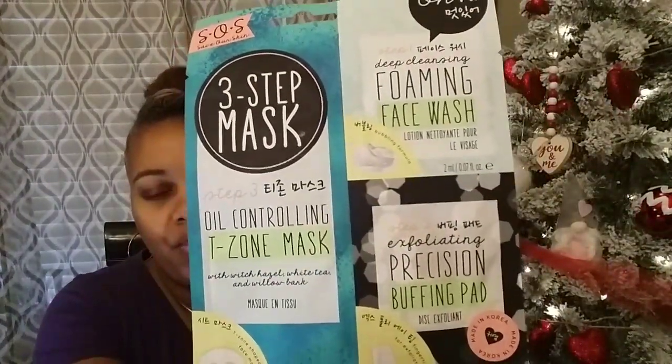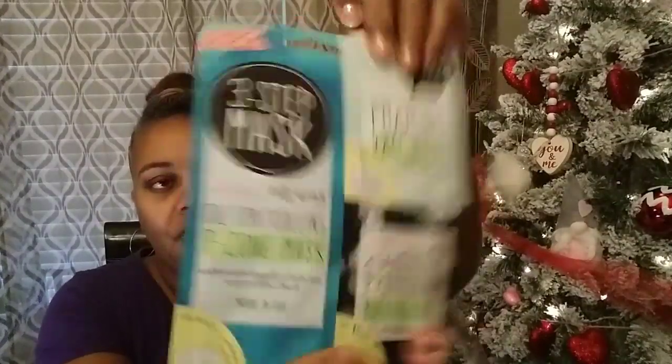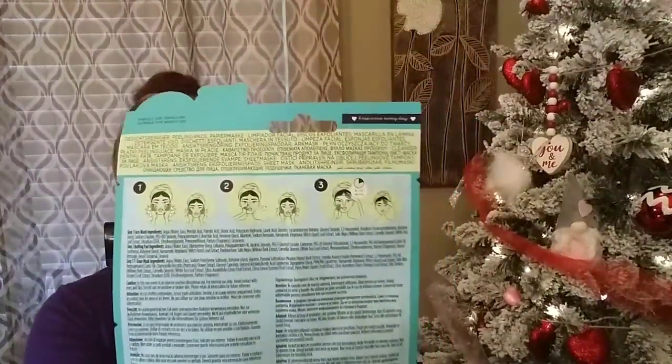And the last mask I picked up is a three-step mask. Step one is deep cleansing foaming face wash and lotion. Step two is an exfoliating precision buffing pad. Step three is an oil-controlling T-zone mask with witch hazel, white tea, and willow bark. Really cute packaging — it has the little steps right there.